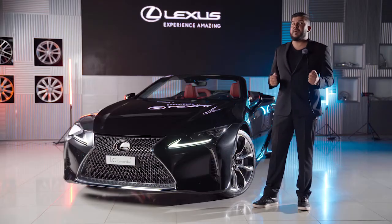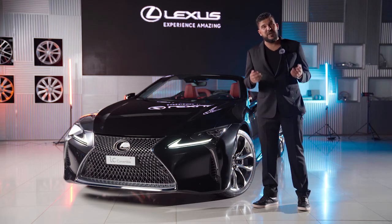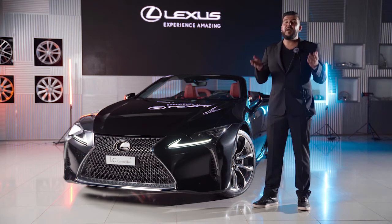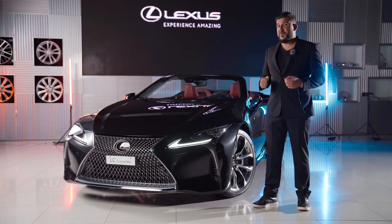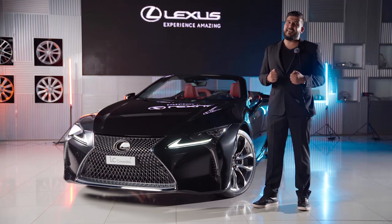On behalf of Ibrahim Khalil Kanu, we thank you for tuning in for the premiere of the 2021 Lexus LC500 Convertible. For any additional inquiries or questions, please feel free to come down to the Lexus showroom right here in the Kingdom of Bahrain to see the car in person and experience it. You can also always give us a call if you can't make it. Thank you so much for watching — see you soon!